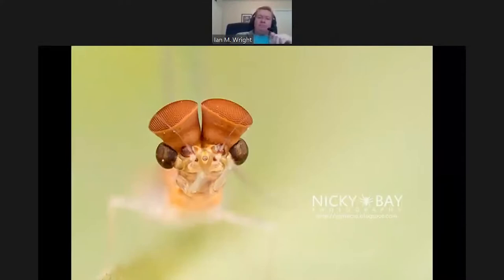Here's a really cool mayfly — from a fantastic photographer to check out, Nikki Bay, a great shooter based out of Singapore — with these turbinate eyes. Males tend to have these; it's thought they are important in mating to help find females, these massive compound eyes on top of the head.